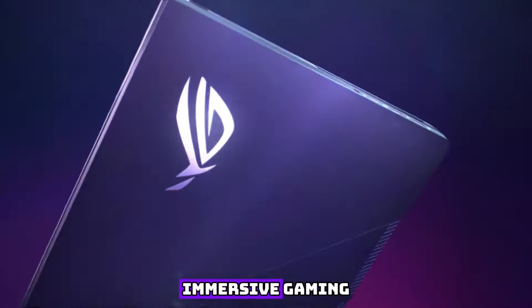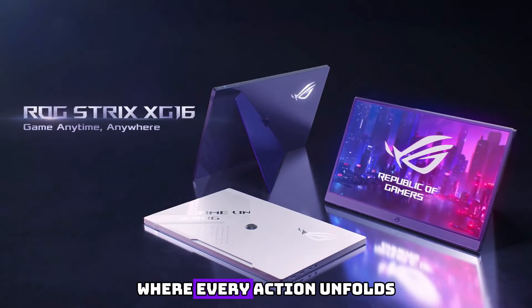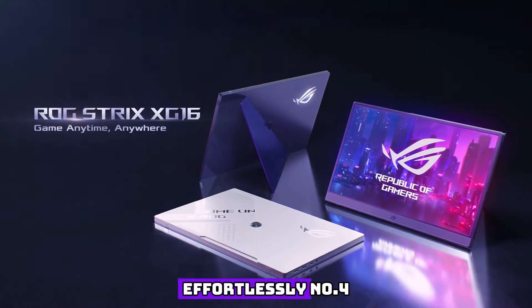Delve into the world of immersive gaming or indulge in your favorite movies with seamless fluidity, where every action unfolds before your eyes effortlessly.